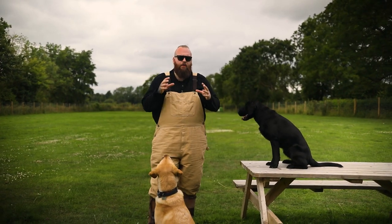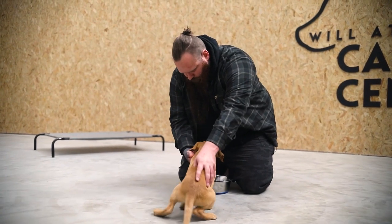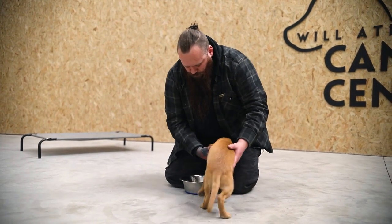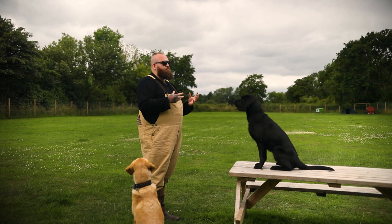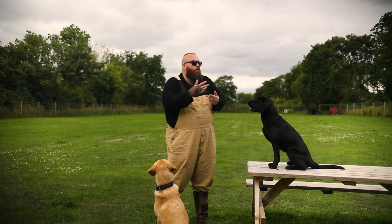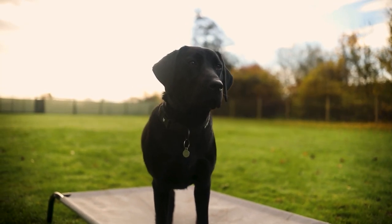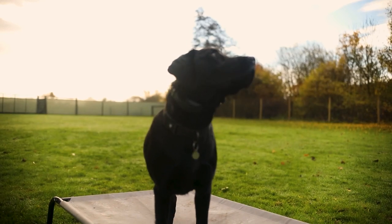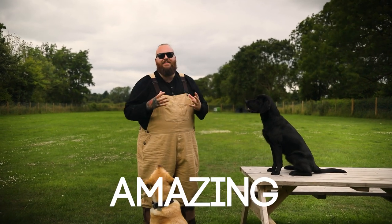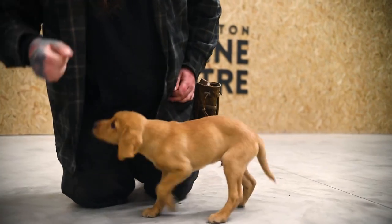The first tip I want to talk about is what I call my mealtime drill. I cannot stress enough what a bad idea it is to leave food down for your dog. That might seem harsh and you just want to give them their food and let them come and get it whenever they want, but it is such a wasted opportunity. If you do just this one thing every single day you will be setting yourself up for amazing amounts of success — and that is the mealtime drill, and it's incredibly simple.